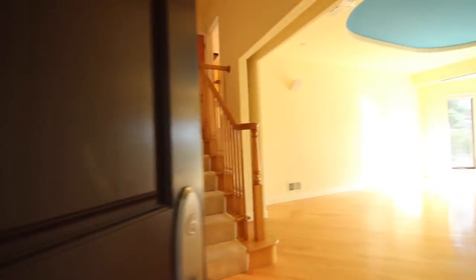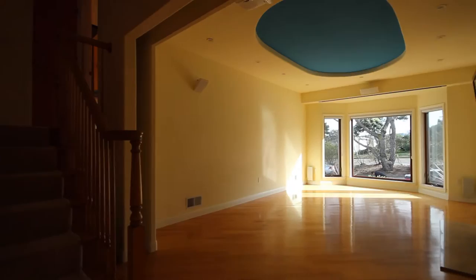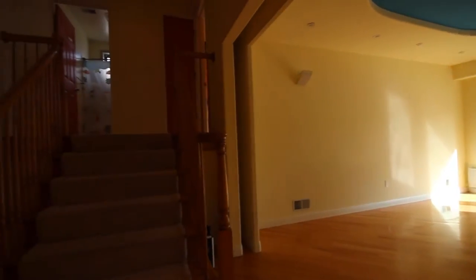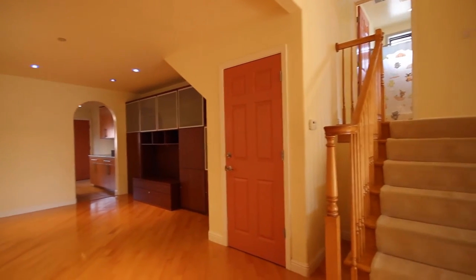Five-Star Property Management video tour of the property located at 542 North Mayfair Avenue in Daly City, California. What we have here is a five-bedroom, four-bath, nearly 3,000-square-foot single-family home located in Daly City, California.